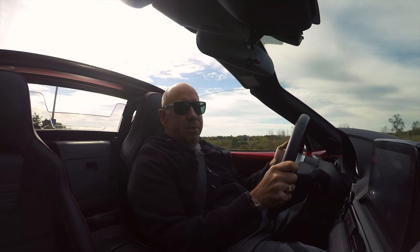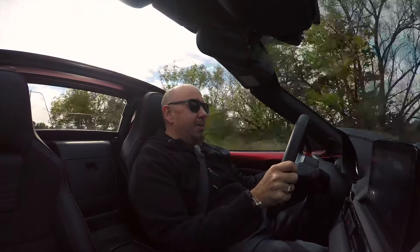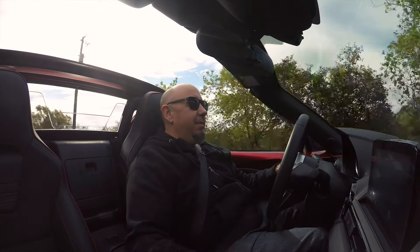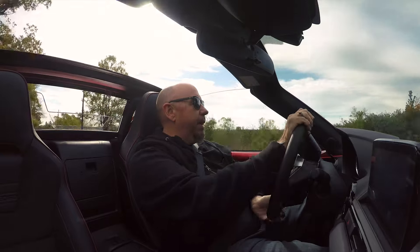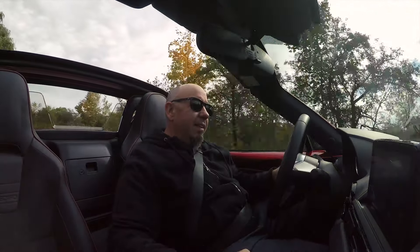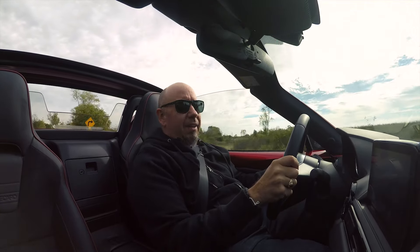Mazda fans are going to ask whether Mazda has perfected the MX-5, and perhaps they have. It's not quite perfect, but it's excellent in so many ways. And the updates for 2019 definitely make it a heck of a lot better.